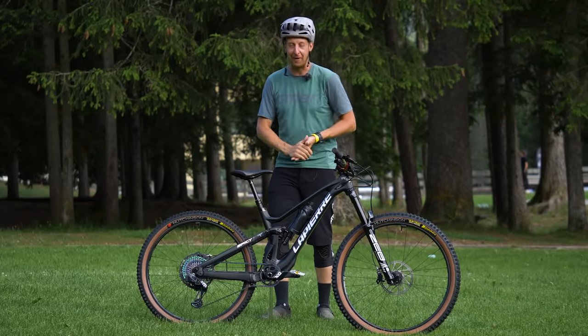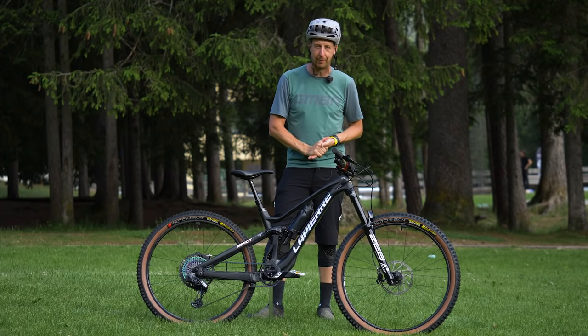Today's bike check is a very special one. This is the winning bike from the first round of the EWS here from Val de Fassa in Italy, and it belongs to Isabel Cordura.